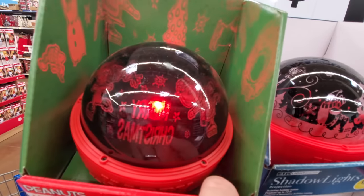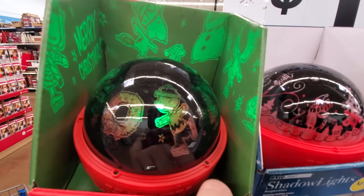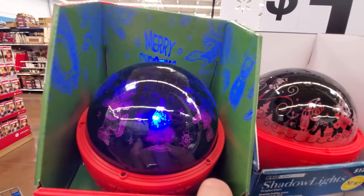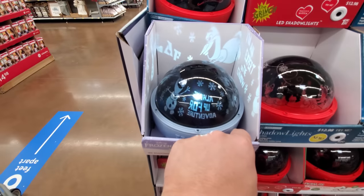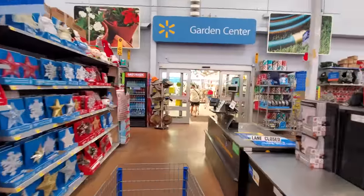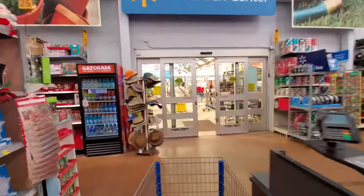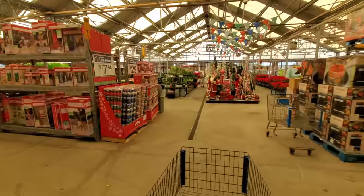Look at that ice skating — Christmas time is here. They got Frozen. All right, I guess we're going to head out here. Maybe the inflatables are out here somewhere, unless I missed them at the front of the store. We're going to look till we find them, but let's look at the trees for now.